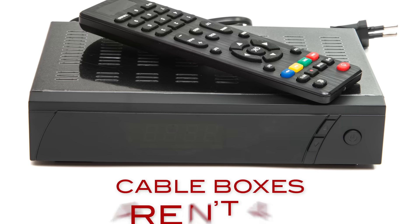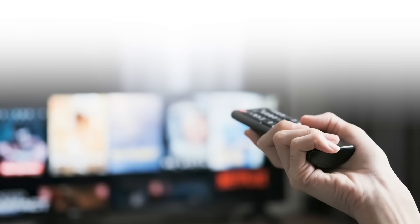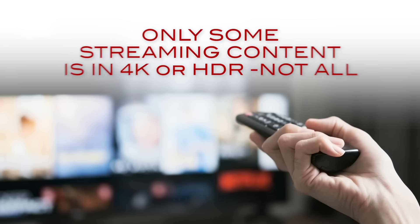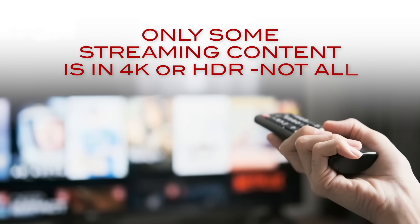And that includes cable TV — cable boxes don't deliver 4K yet. The reality is your 4K TV is only going to display 4K with streaming services like Netflix or Amazon Prime, and even then the majority of content is not in 4K.